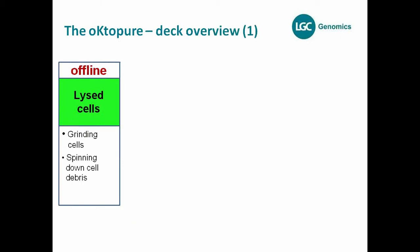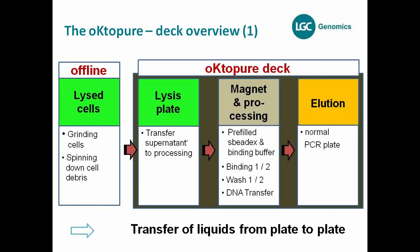I'd like to describe the general procedure of an extraction on the Octopure. First, like all plant extraction robotic platforms, you have an offline lysis of the plant cells — meaning you still have to grind your cells and spin down the cell debris offline from the system. This cannot be integrated and automated on the platform, so it has to be done before going on the Octopure.